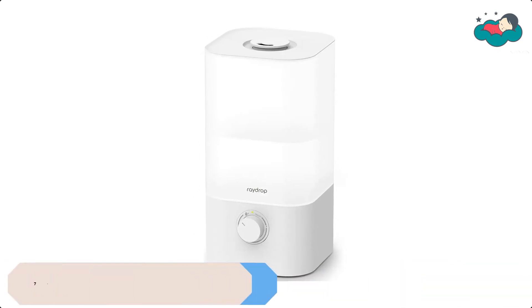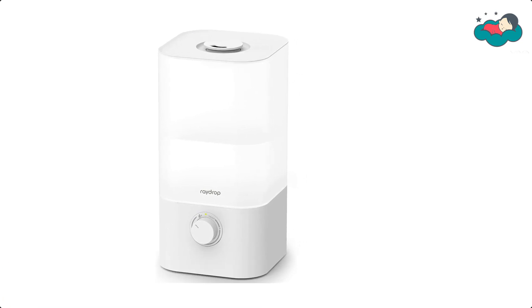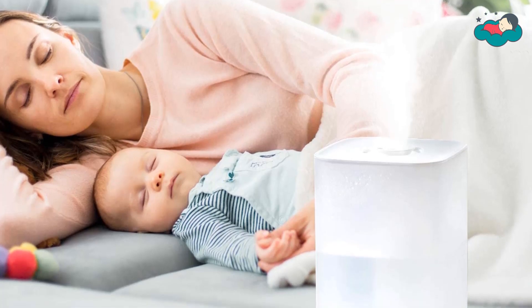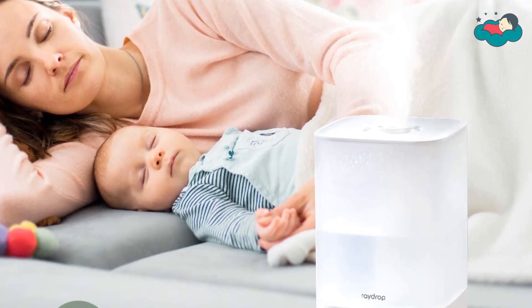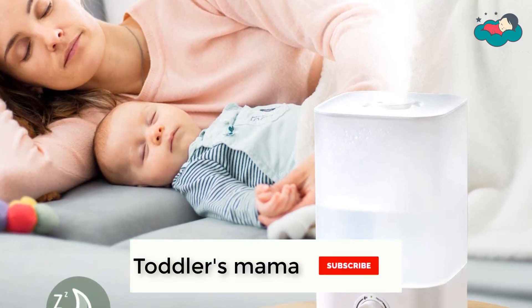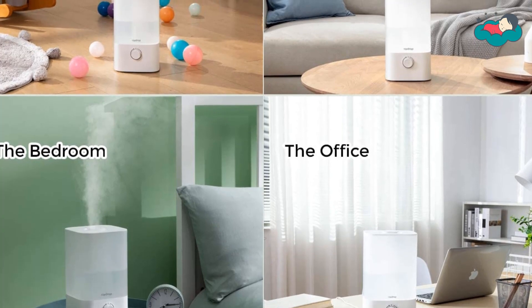At number 7 we have Raydrop Baby Humidifiers. These humidifiers add moisture to improve air quality for your home and bedrooms. You can fill your room with your favorite essential oils while enjoying the humidifier's cool mist. The water tank offers up to 30 hours of relaxing time on the lowest setting and up to 12 hours working time on the high setting.